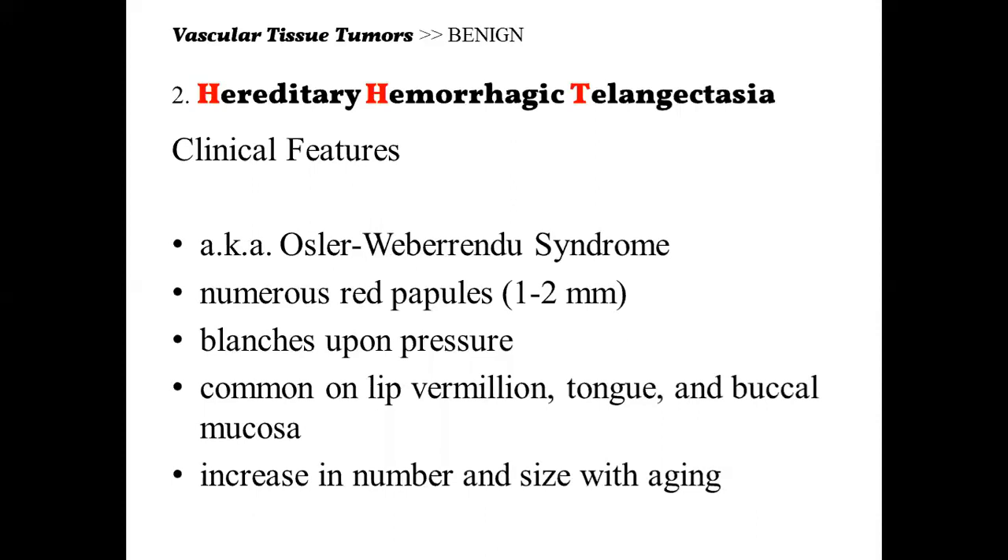Next, we have hereditary hemorrhagic telangiectasia (HHT), commonly known as Osler-Weber-Rendu syndrome. This condition shows numerous red papules around 1 to 2 mm, and when pressure is applied, they also blanch. It is commonly seen on the lip vermilion, the tongue, and the buccal mucosa. Telangiectasia refers to spider-web-like blood vessels visible on the skin surface.